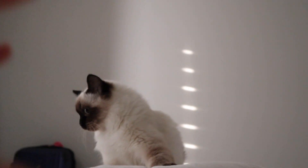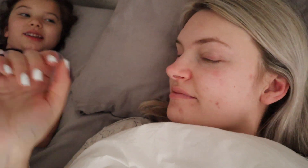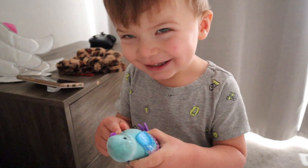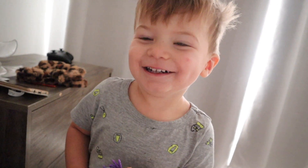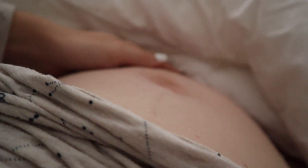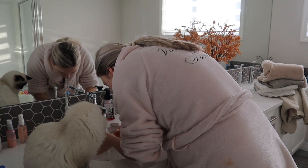Hi everyone, welcome back to my channel and welcome if you are new. My name is Magda and today I wanted to share with you guys my current morning routine. I am currently 25 weeks pregnant and I have two little ones, so we are just starting off our morning and giving a little bit of a rub into my belly. I wanted to share with you how my mornings usually look like.